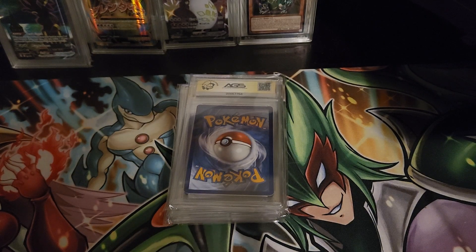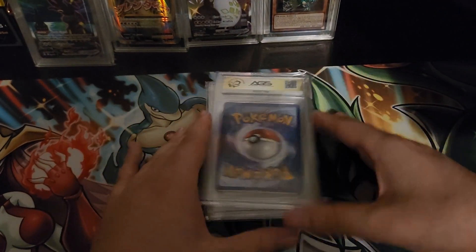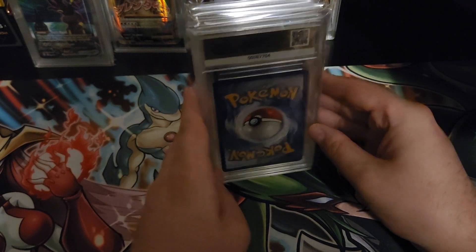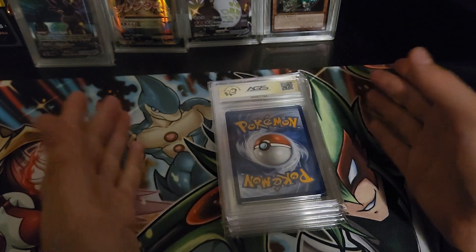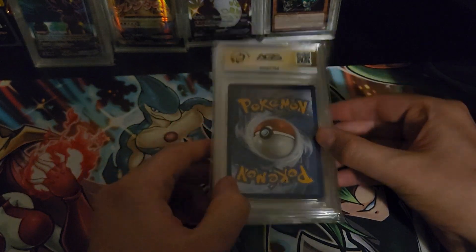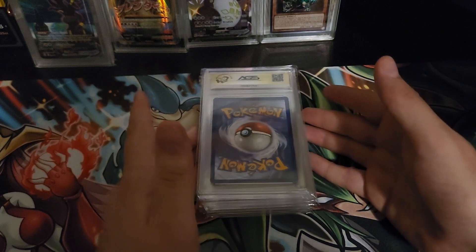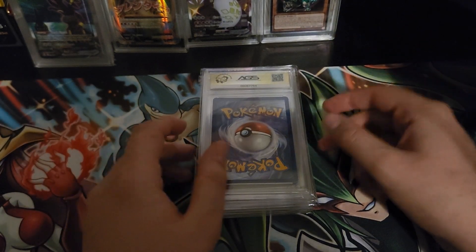Hey guys, Shoutout Slayer coming back at you. Today we are doing the AGS video where I got back my submission. I had my daughter come up here - she likes to arrange them - so she did them by serial numbers, all in order from reverse back. Anyways, she laid these up here for me and we're gonna see what we got.